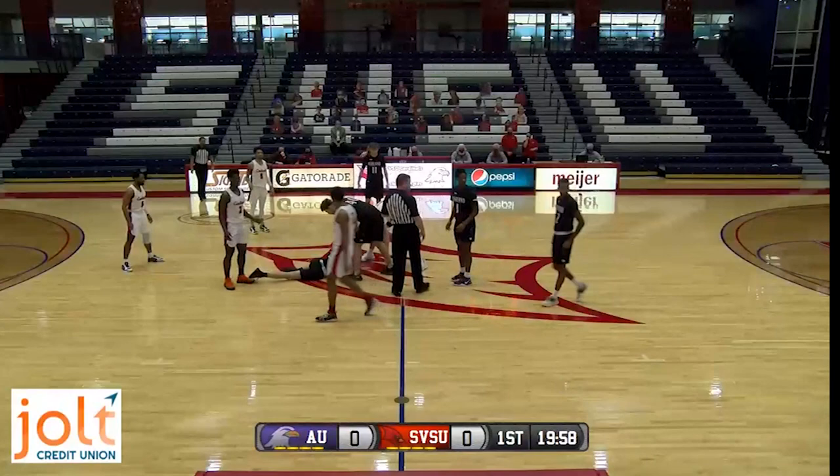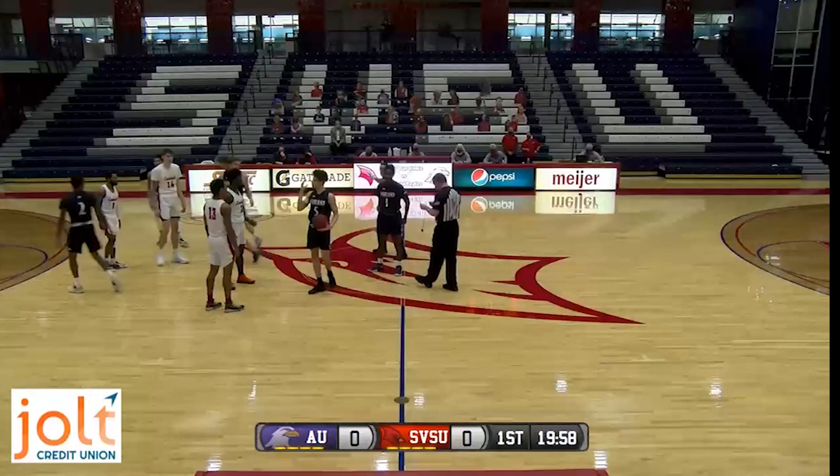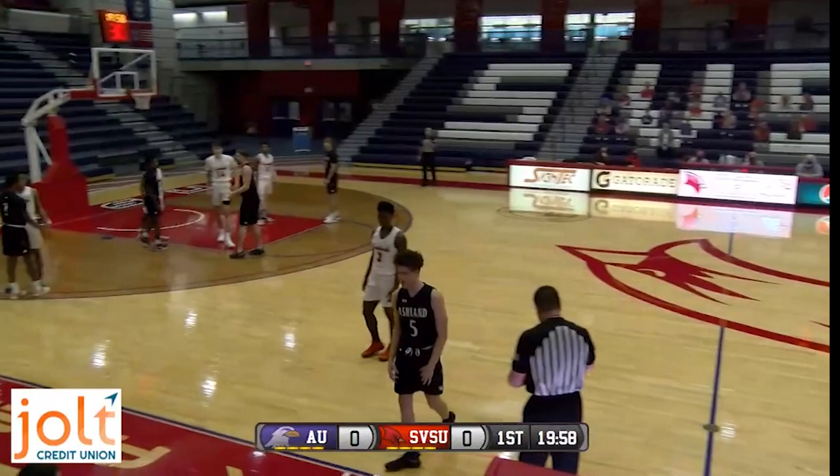Right away we've got a foul called and it's going to go against Miles Ballou, number three. He's going to be whistled right away for the foul, right off the tip. That's Miles' first. He hasn't really struggled with foul trouble very much this year. With just two seconds gone, it'll be Ashland basketball on the near sideline right in front of the SVSU bench.